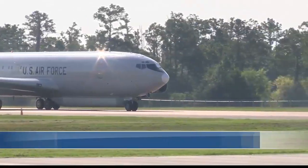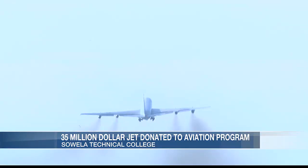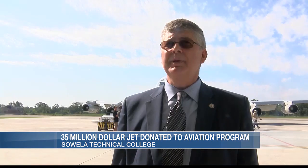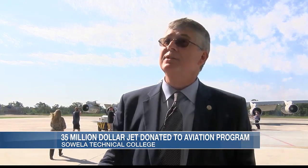The E-8A JSTAR aircraft took its last flight during a special fly-in ceremony for the Soella Aviation Maintenance Program. This has been an entire process of probably over a year, almost a year and a half of seeking the plane out and then going through the necessary approval processes until we finally get to this day.